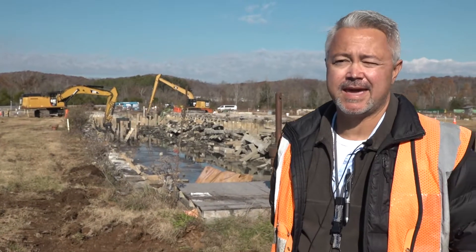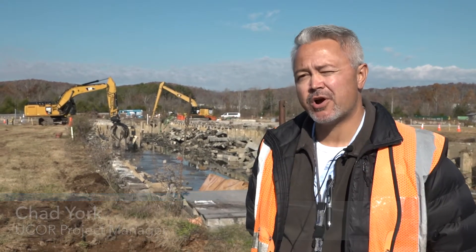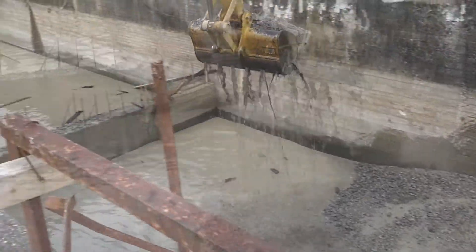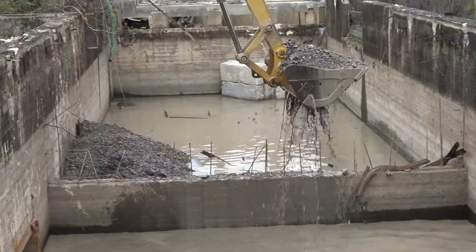So we're out here today at the K832 Basin Project. We started dewatering this facility back in May of this year, so we've been dewatering for seven or eight months.